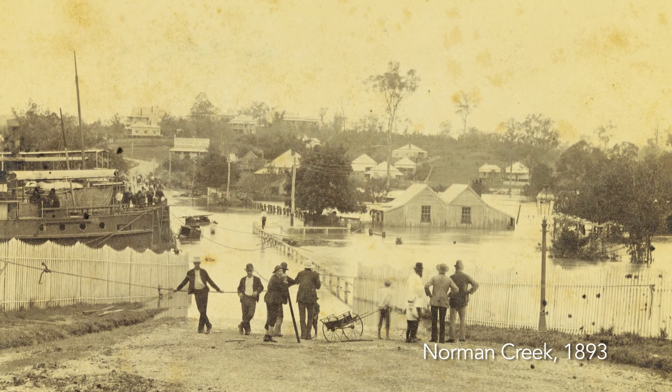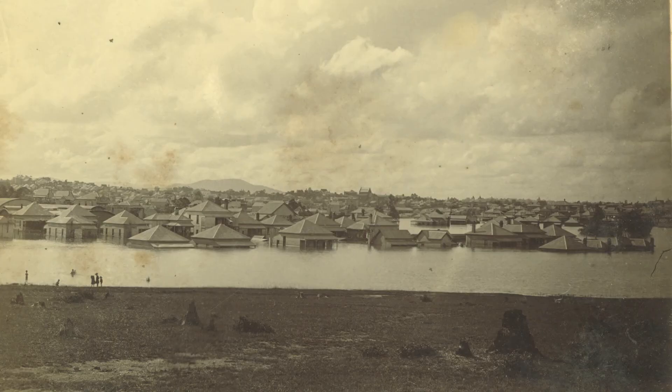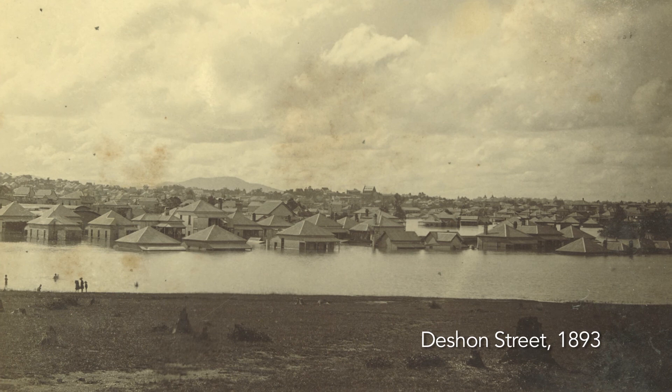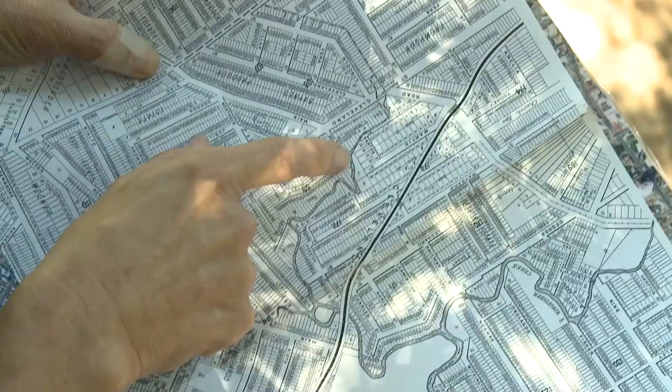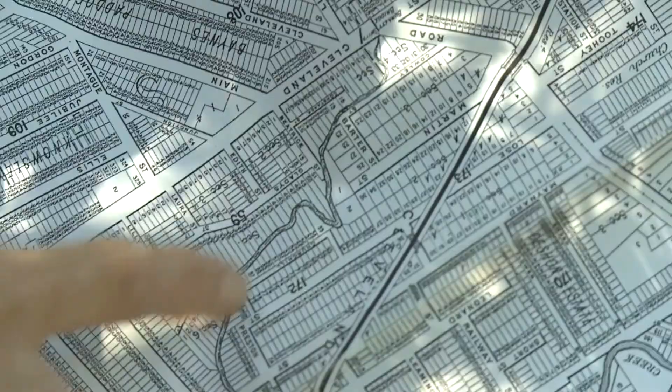In 1893 we had a huge flood and there was a lot of damage to what houses had been built, and I think there was a realisation that this is actually flood-prone land and shouldn't be subdivided. The creek here was straightened out at some stage — this very large meander here actually no longer exists. Where we're sitting, instead of the creek going in and out, it runs straight.